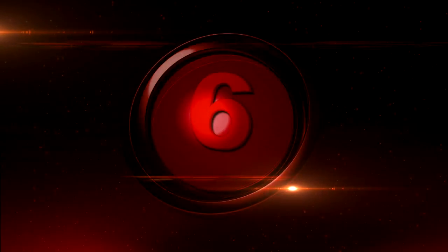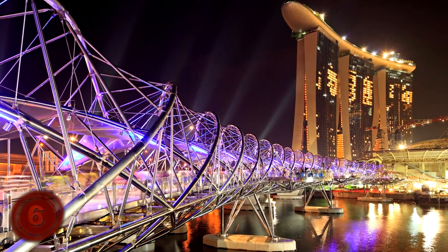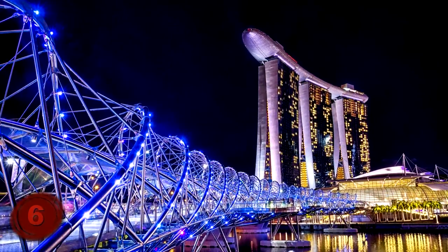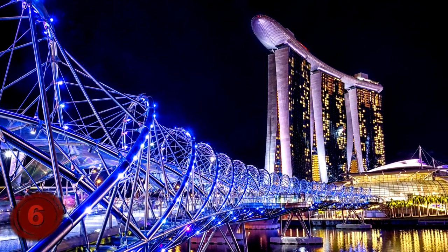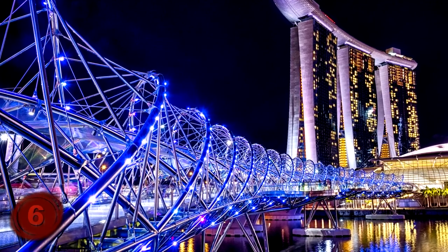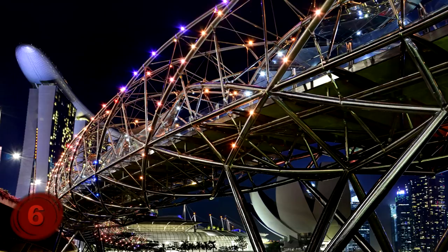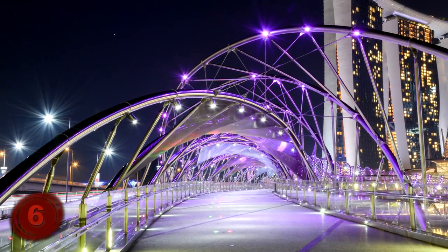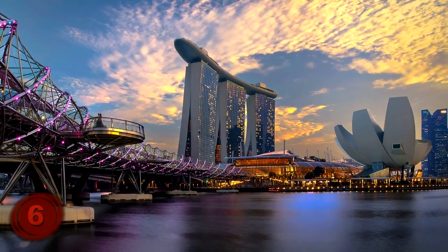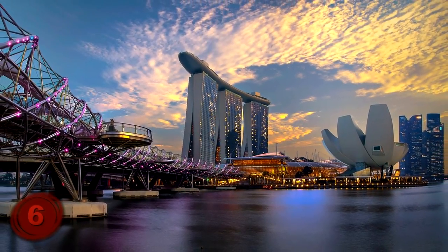Number 6: The Helix Bridge. Heading over to Singapore, let's look at another bridge that has a very interesting design. As its name suggests, it has a helix built into it — actually, it has two. This double helix design is meant to mimic the DNA of the human body. This bridge was built for pedestrians near Singapore River, and connects Marina Center with Marina South in the Marina Bay.